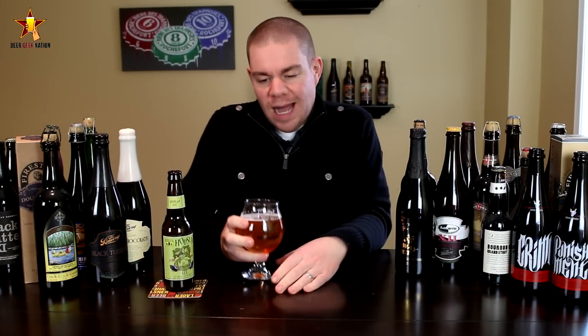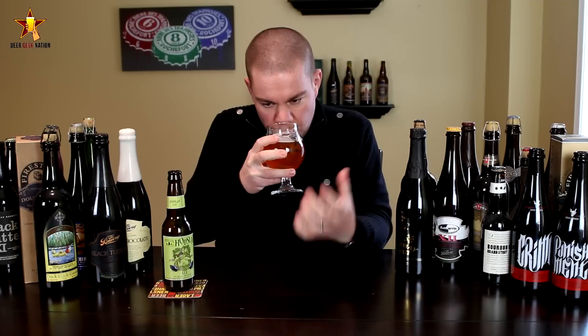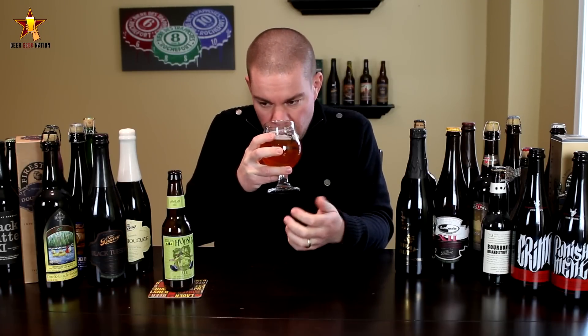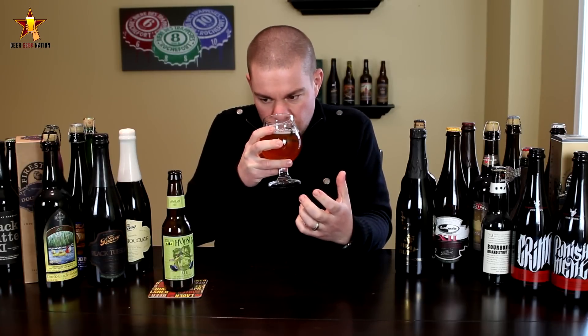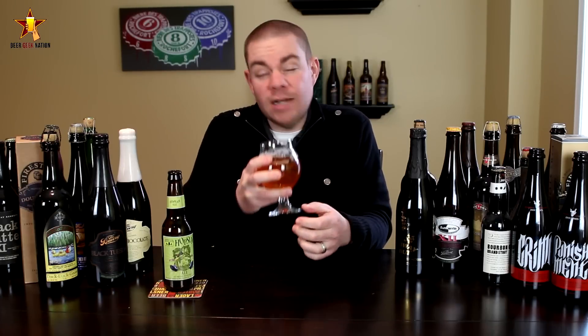All right guys, see the aroma on the Hopslam. There it is. Big tropical fruits, big orange — orange juice, orange peel, lots of peach, lots of tangerine, honey sweetness. This beer is brewed with honey, so you're definitely getting that on the nose. Sweet, bready malt, a little bit of dankness, a little bit of an alcohol kick. Just a really, really big smelling double IPA.